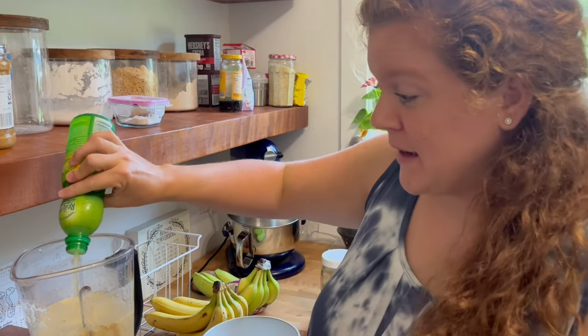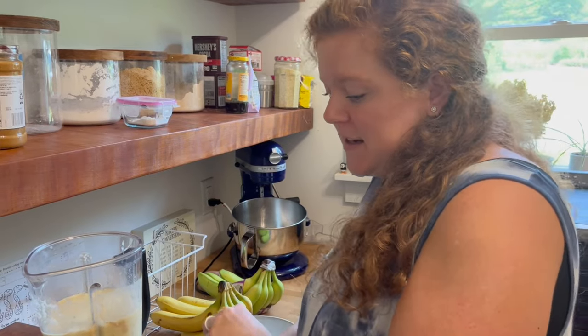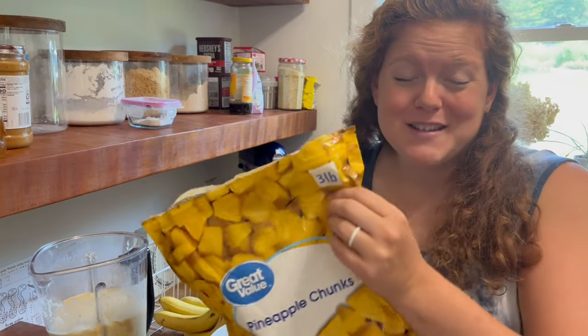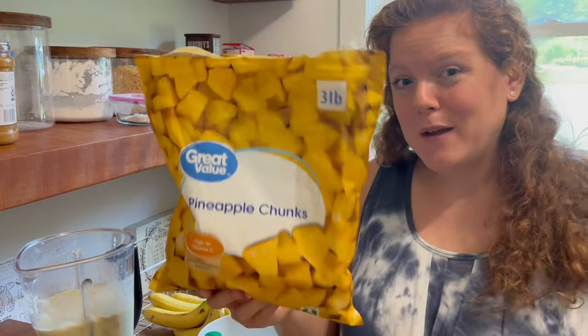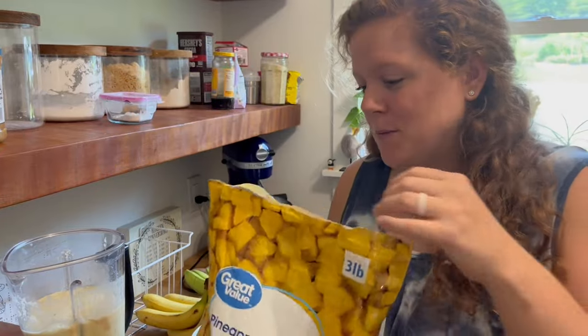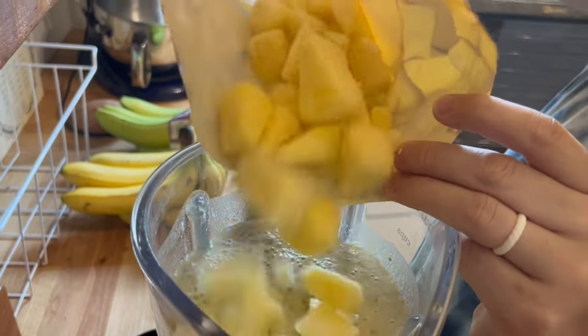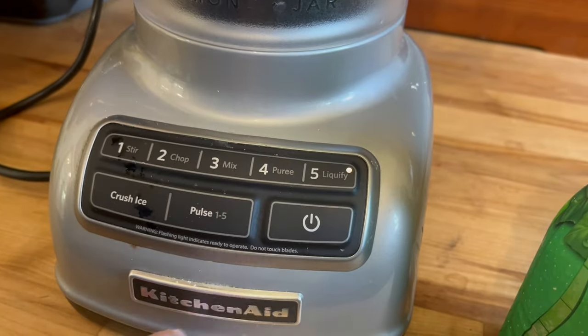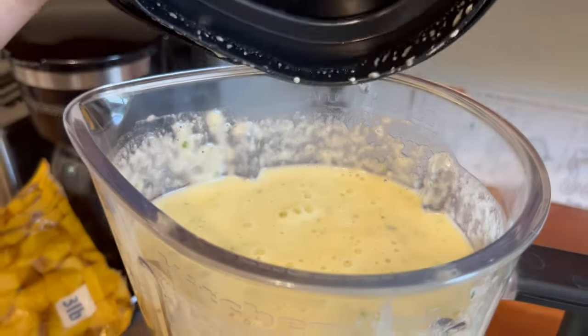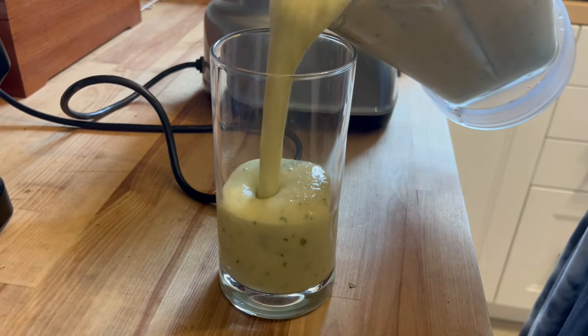I like to add a little bit of lime juice for acidity, and then frozen pineapple chunks. We also do mango and other types of fruit in this smoothie, but pineapple is what we're using today. Then we'll just blend it up again. This is a great way to use up cucumbers from the garden and get extra vitamins and vegetables into our diets and the kids' diets. The kids really like it and request smoothies all the time, so it's definitely kid approved.